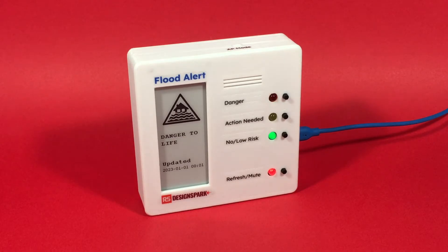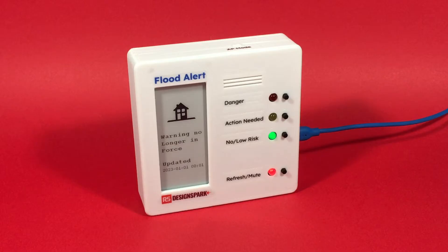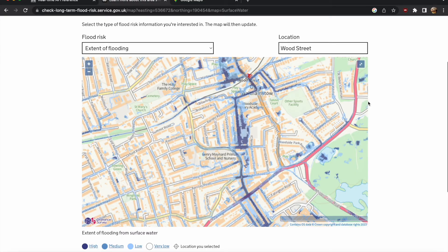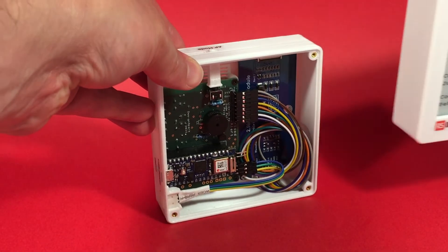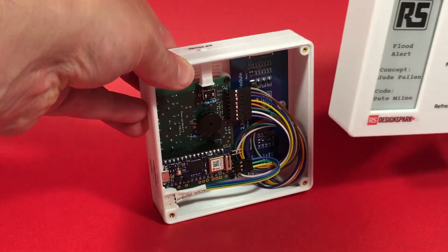All things being well, the device returns back to green again when there are no further warnings. The first phase of this project is to learn more about the existing data model, based mostly on river data. However, once we have this benchmark, the aim of the project's second phase is to improve the accuracy of the flood alert by combining it with the user's own data.